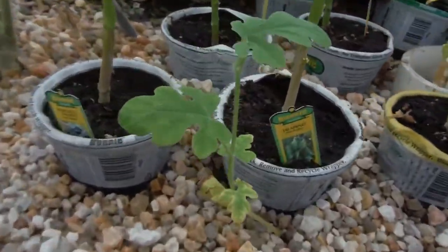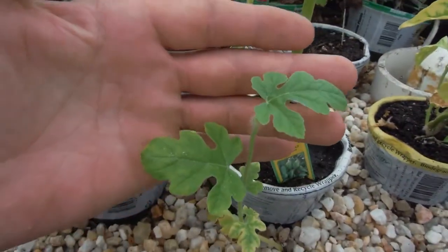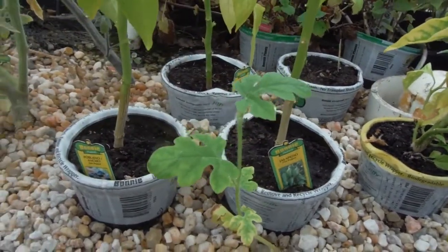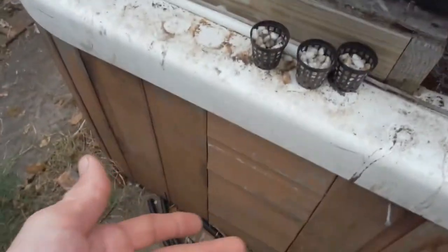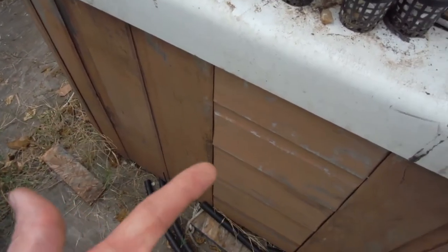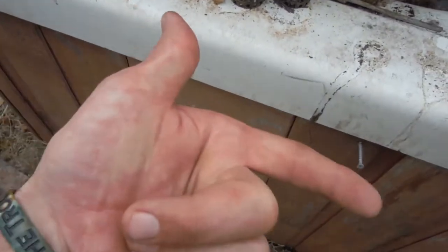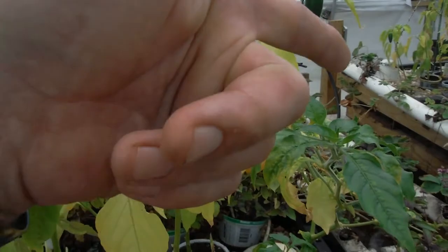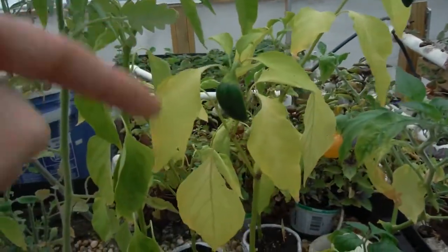Before I go into more fail — check out this watermelon. It actually grew another leaf, so hopefully it's gonna start taking off. I can let it fall over the rocks and it'll follow. Maybe I'll go this way with it to counteract the cantaloupe that's on the other side.